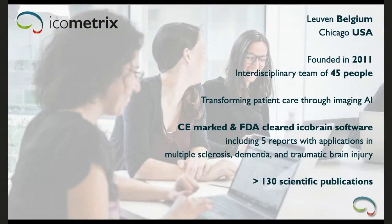Icometrics is a company headquartered in Leuven, Belgium, with an office in Chicago. Founded in 2011, it has grown to a team of 45 people. We are driven to transform patient care through imaging AI. Our product on the market, icobrain, is CE marked and FDA cleared.